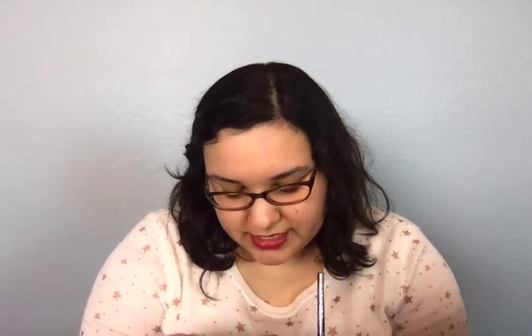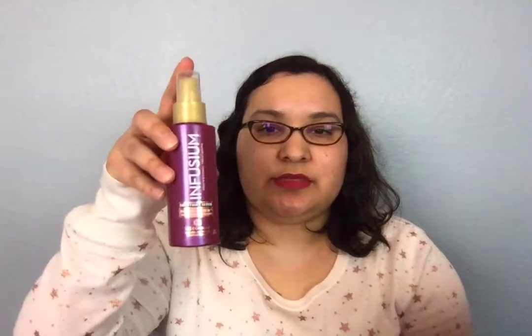So the first thing is this Infusium Professional Treatment Smoothing Serum Repair and Renew with Argan Oil and Keratin. So this is really neat — it's a little leave-in spray.